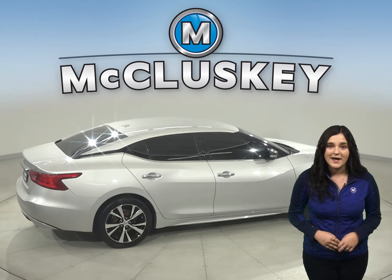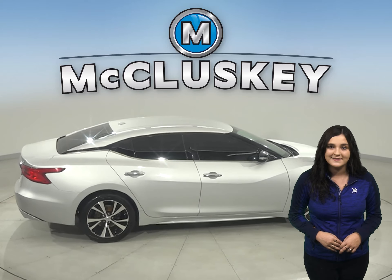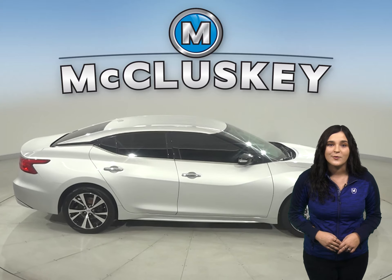For safety there's a backup camera, ABS brakes, and traction control, so driving this car will be smooth.